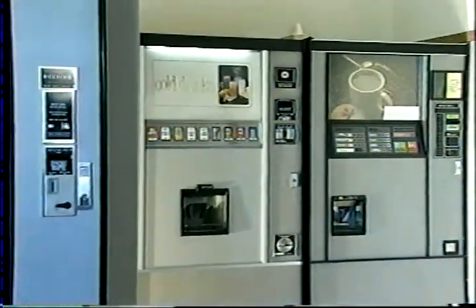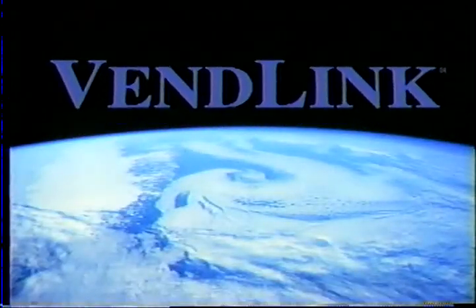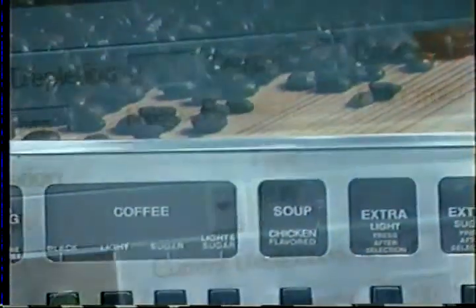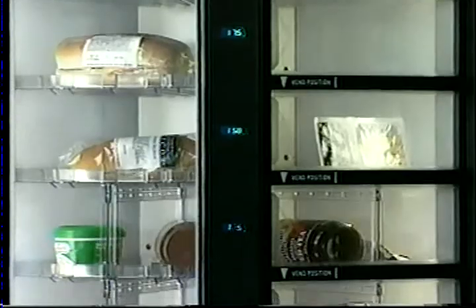What if your vending machines were a whole lot smarter? What if there was VendLink? VendLink, from real-time data, is a complete online information service for the vending industry. VendLink uses wireless technology installed inside the vending machine and user-friendly PC software in your office to monitor virtually every important aspect of the vending operation.